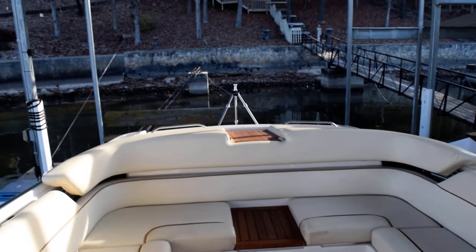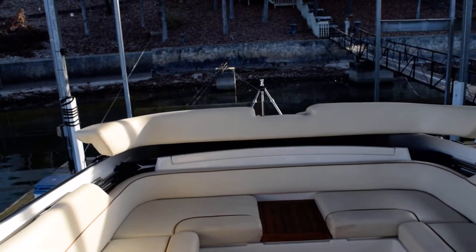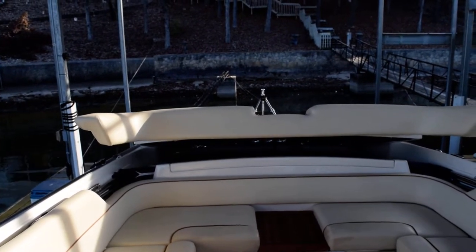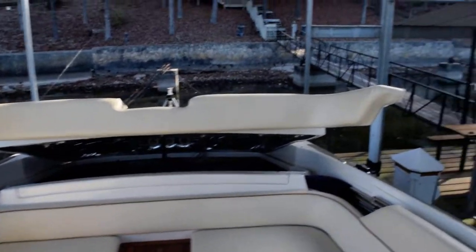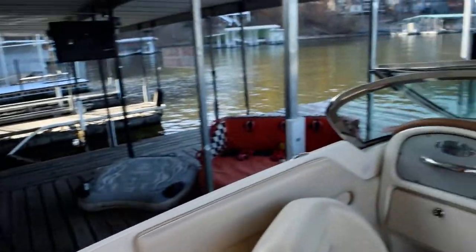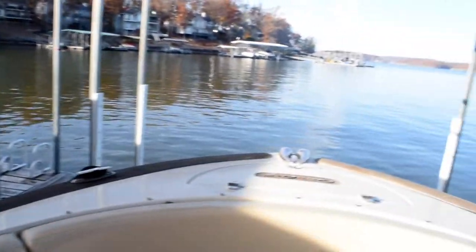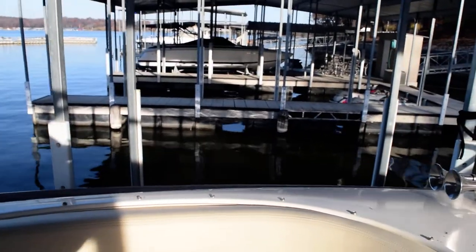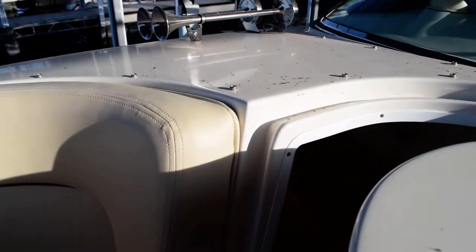Underneath, we do have a full bimini top, but rather than having that bimini rattle around in the way, banging around and beating the boat up, it stows underneath the engine hatch here. Grab handle and then slides forward — that pegs in up front, so you can have shade if you'd like. Plenty of stowage in the boat, huge bow. And this bow that I'm standing in fills in — the filler cushions are right here. There's a full head underneath there.